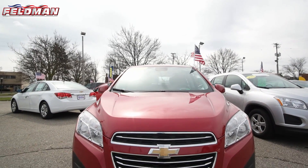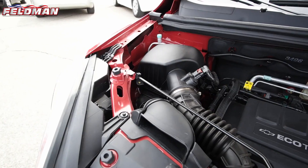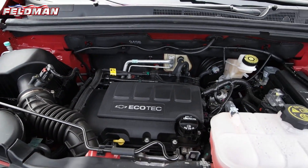Hey everyone, it's Dawn from Feldman Automotive and here's what's new on our pre-owned lot. This 2015 Chevrolet Trax in ruby red metallic with an Ecotec 1.4 liter turbocharged engine.